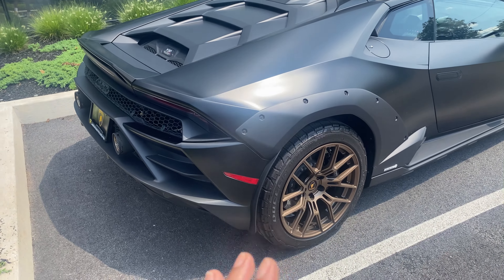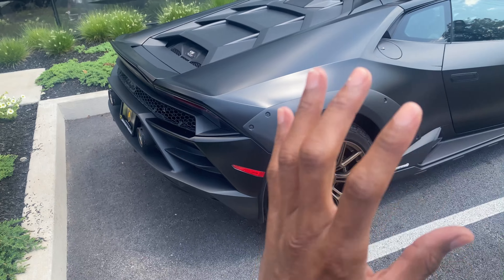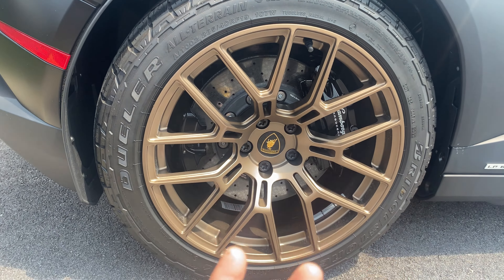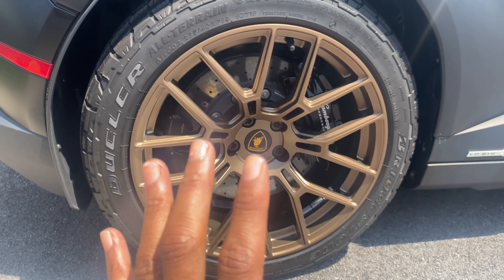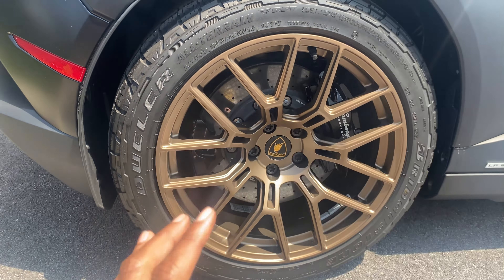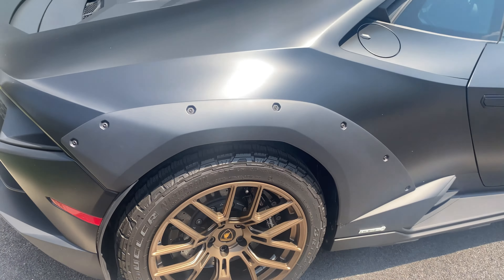It's not just because they wanted it to be wider — it is because these are different tires. These tires are different because it's off-road, and they had to use a different tire. These aren't your standard Huracán tires — these are bigger and tougher tires made specifically for the Sterrato.